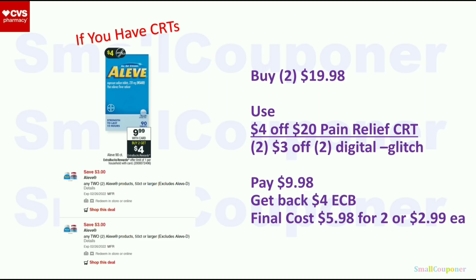Aleve: $9.99 each. When you buy two, you get a $4 extra buck — limit of one. If you still have both digitals, buy two for $19.98. Use the $4 off $20 pain relief CRT and two of the $3 off two digitals — they will glitch. You'll pay $9.98, get back $4 extra buck; final cost is $5.98 for two or $2.99 each. We still have the $3 off two on our accounts and they will glitch.